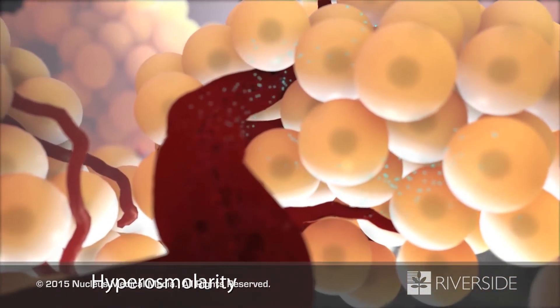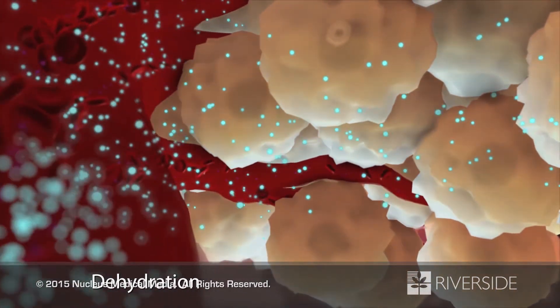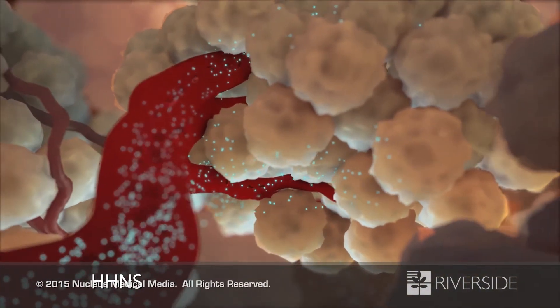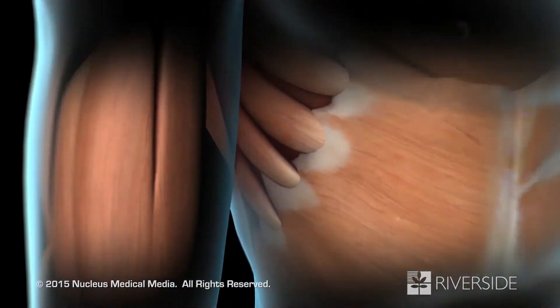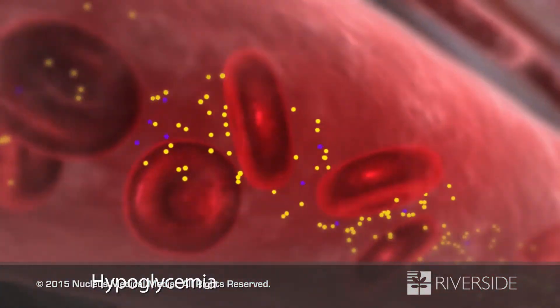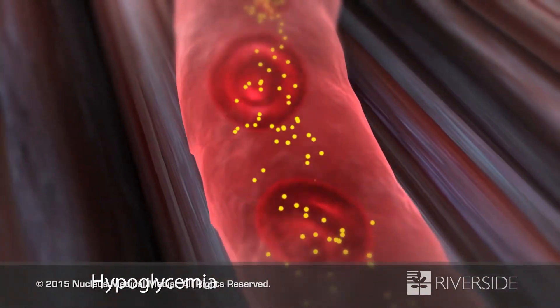Hyperosmolarity pulls water out of your body tissues into your bloodstream, causing severe dehydration, which may lead to hyperosmolar hyperglycemic non-ketotic syndrome. Neurological symptoms such as seizures and coma can occur. If you take an excessive dose of diabetic medication, you may experience an acute complication called hypoglycemia, or insulin shock.